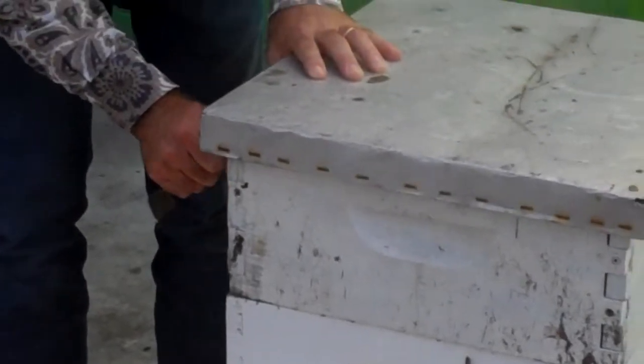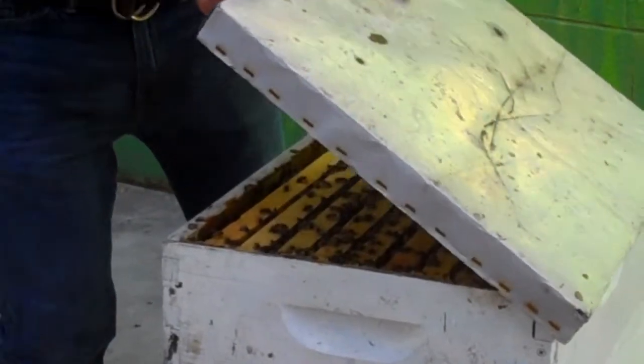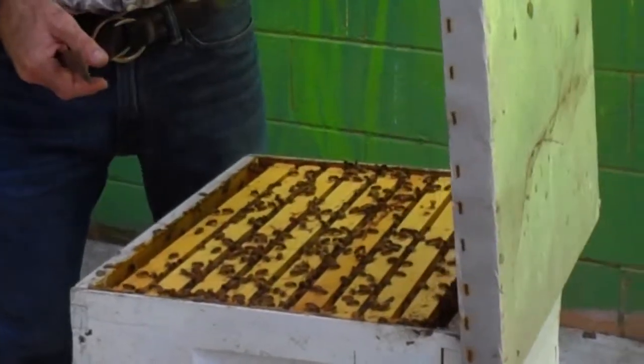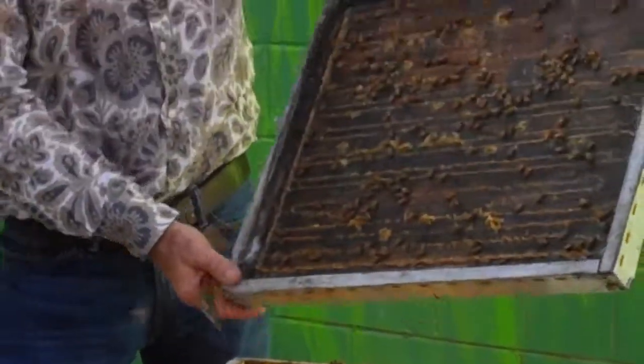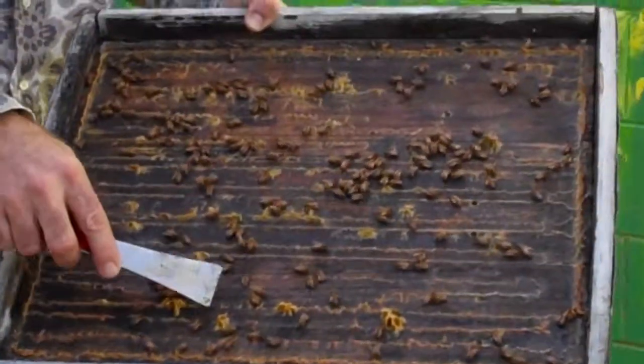Then we're going to use this pry bar to open the top. Bees collect sap and make something called propolis, and that is what they use to seal up any crack. It's this stuff right here.